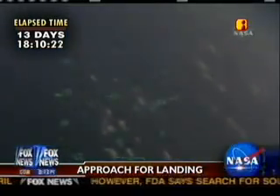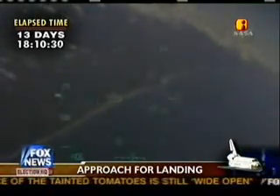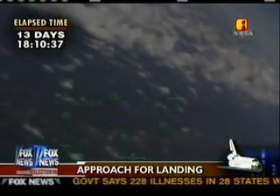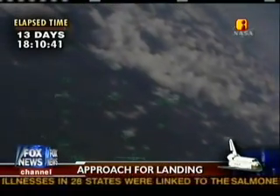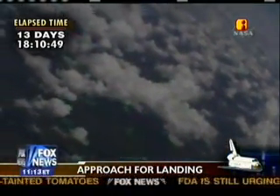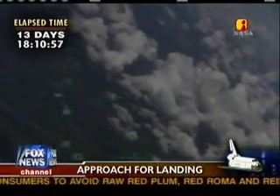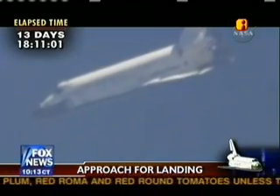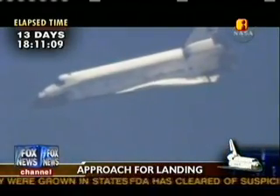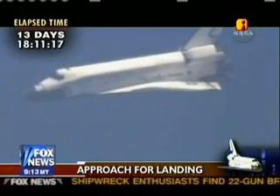Commander Mark Kelly handing the stick off to pilot Ken Ham, beginning an overhead left-hand turn to align with runway 15, the northwest to southeast approach to the three-mile-long landing strip. Discovery, Houston on at the 180. Kelly now flying Discovery once again. Discovery, Houston on at the 90. Roger on at the 90.